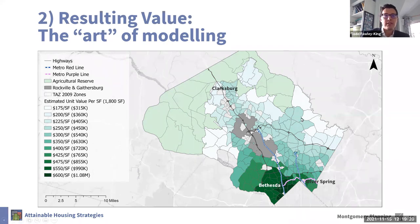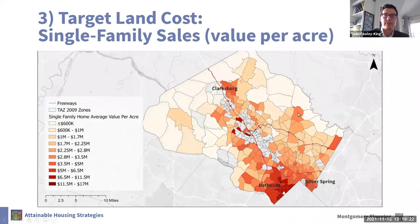Moving to the cost of land — the third step — this is actually a lot easier because we have a lot of single-family homes, so we have a lot of data from actual sales to work with and there's less extrapolation here. This map shows the average cost per acre of land for single-family home properties that sold in the last few years here in Montgomery County, averaged at the neighborhood level.